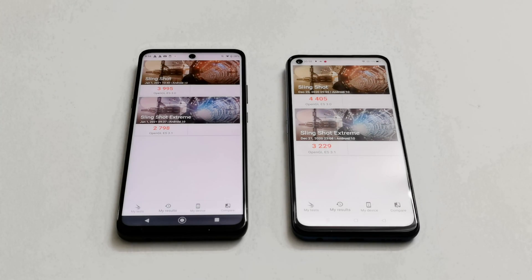You can watch our gaming review of these two devices to check for yourself which device is better when it comes to actual gaming performance. The links are given in the description below.